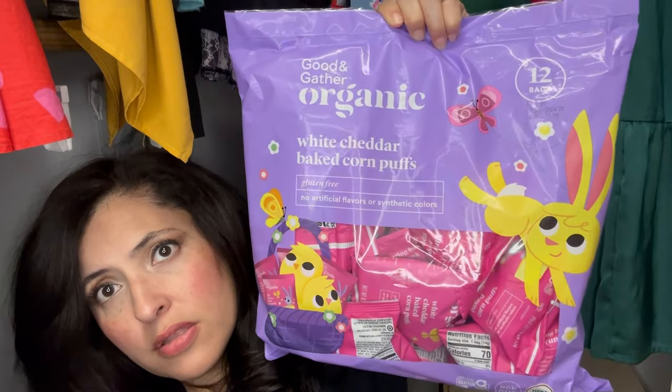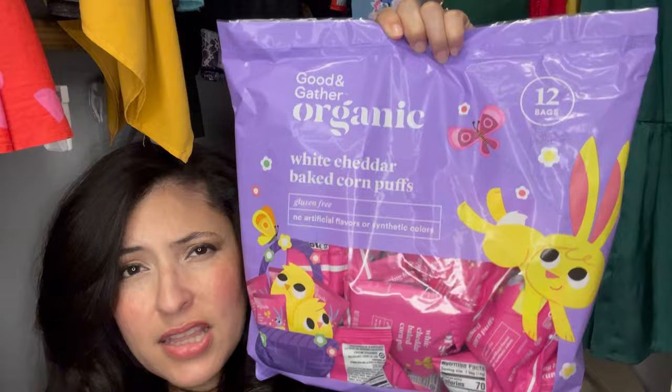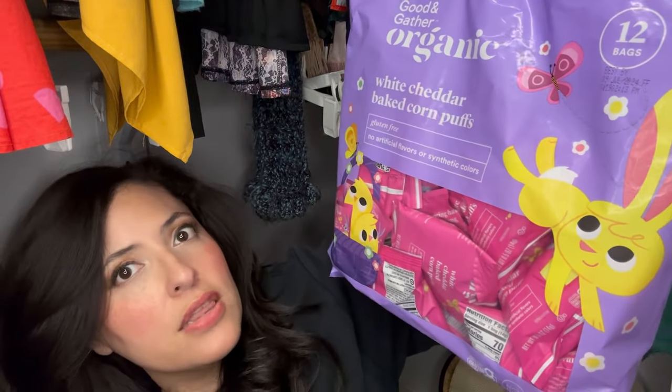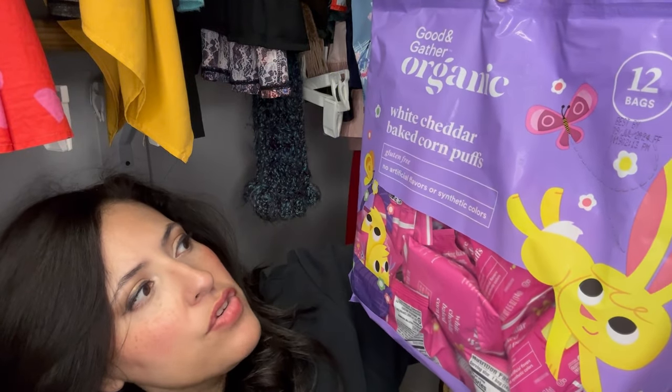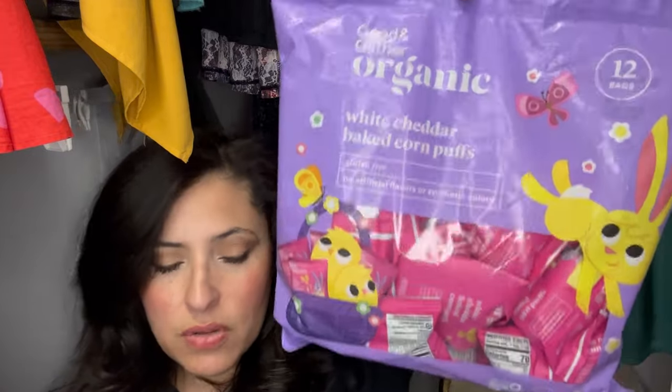The first item I got is for their baskets as well as the hunt, and if I have any leftover I'll just throw them on the table or keep them for on-the-go snacks when we go to Legoland or something. These are baked white cheddar puffs — I'm guessing they're similar to Pirate's Booty. I grabbed a big pack with 12 bags total.